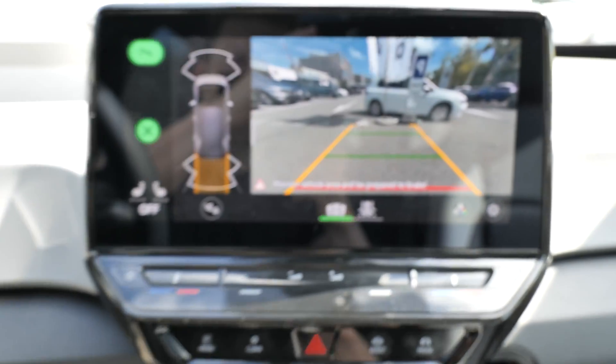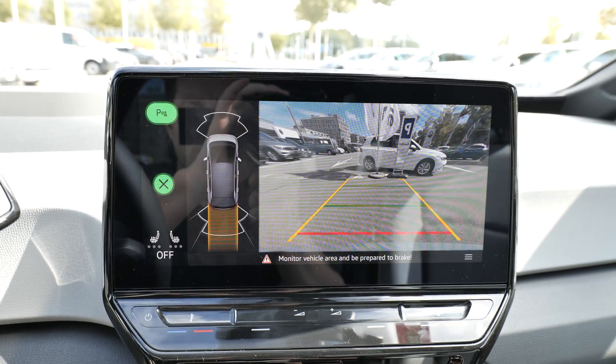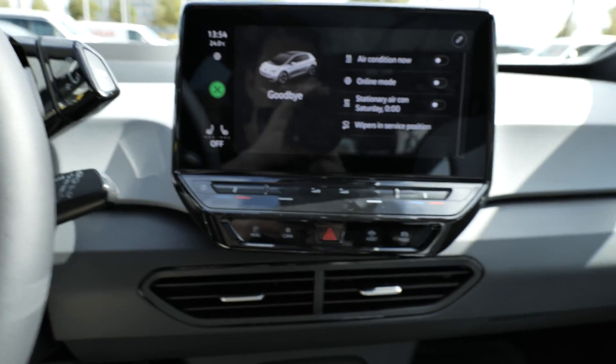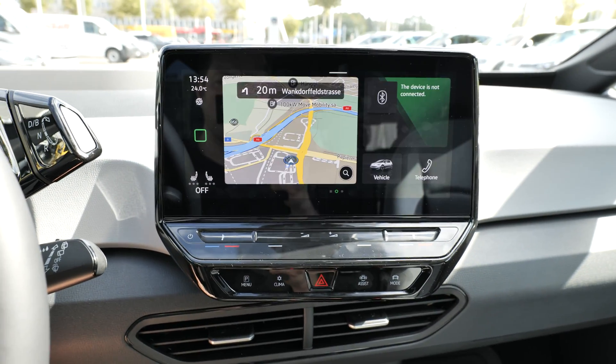When you go into reverse, you have this amazing camera with great resolution and great visibility of the back. The parking button is right here — press Park when the car needs to park.